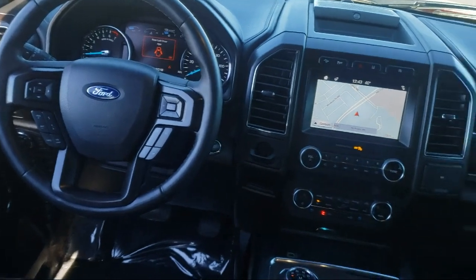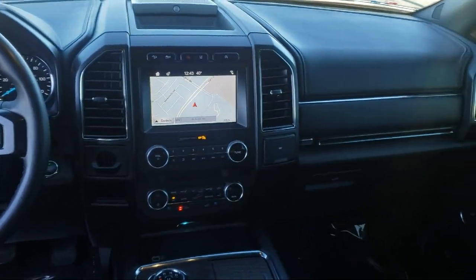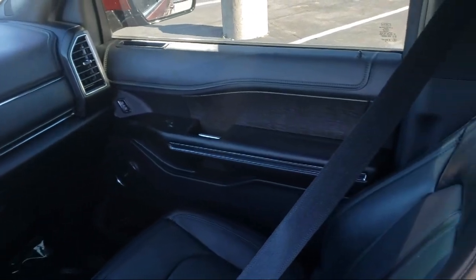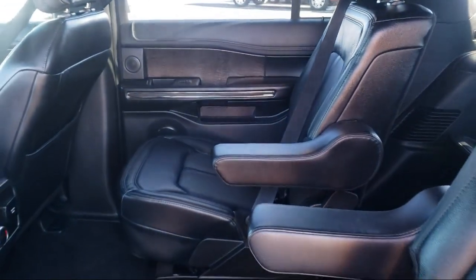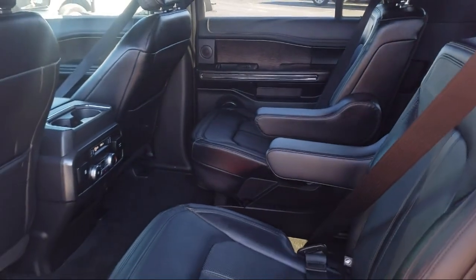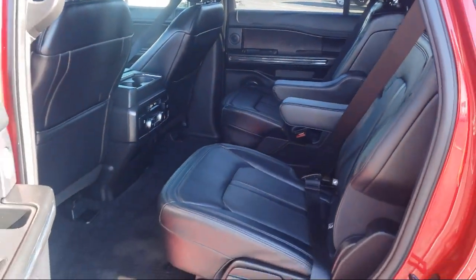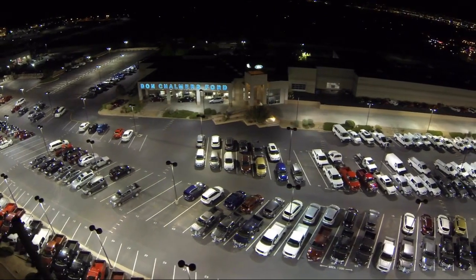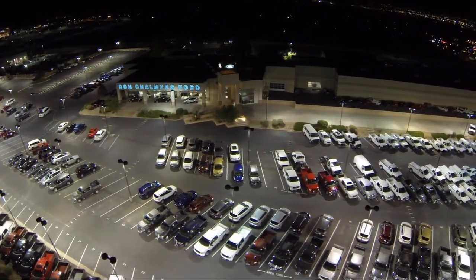We have a friendly and accommodating staff eager to assist you, and our team of experts is ready to share all you need to know about our available car loans and lease options. Our shoppers feel at ease, worry-free, and extra satisfied with their purchase from us, so come in today and schedule a test drive. We're located at 2500 Rio Rancho Boulevard.